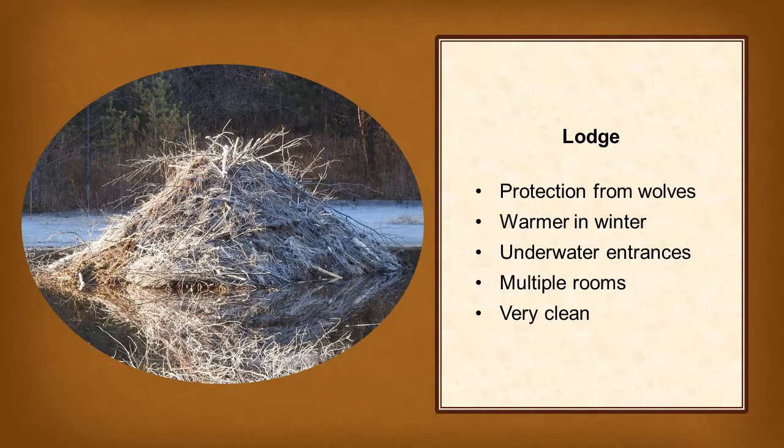Beavers build lodges for protection from predators and from cold. The sturdy, mud and stick construction of the lodge protects beavers from wolves, their main predator in Wisconsin, especially when it's frozen solid. The entrances to the beaver lodge are underwater, which means that only other aquatic mammals, like muskrats, can get inside. When filled with a family of beavers, a beaver lodge can stay well above freezing all winter long. This helps beavers warm up when they come back inside from grabbing a snack underwater.